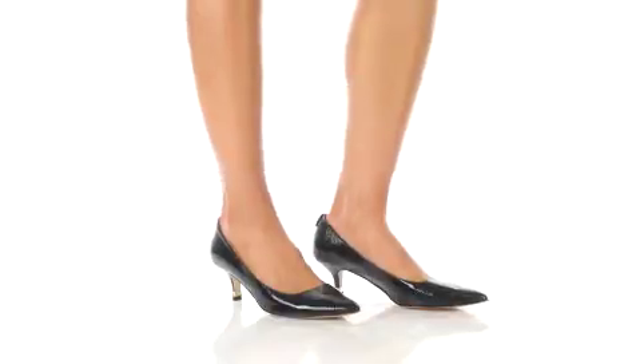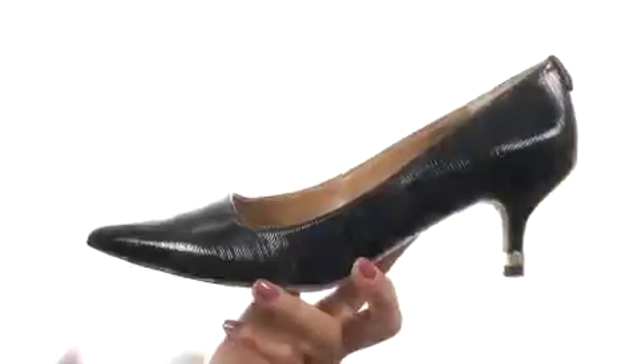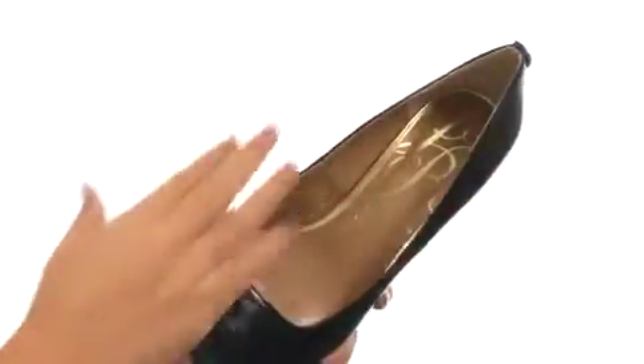Hello everyone, my name is Nellie and this is Brady from Jayrenee. These beautiful pointy toe pumps have a textured synthetic upper with an easy slip-on style.